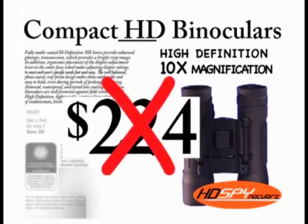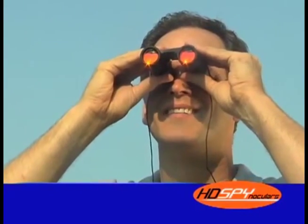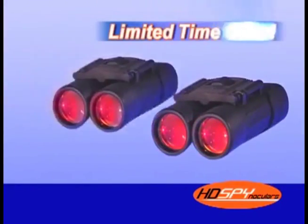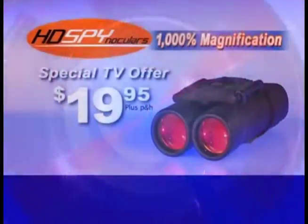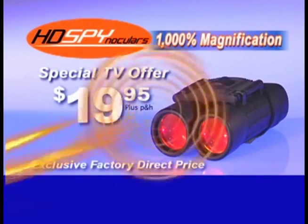You can expect to pay $200 or more for HD binoculars as powerful as these, but during this special TV offer, while supplies last, you can eliminate the middleman and get brilliant HD Spinoculars at the factory direct price of only $19.95.